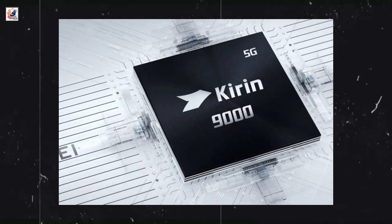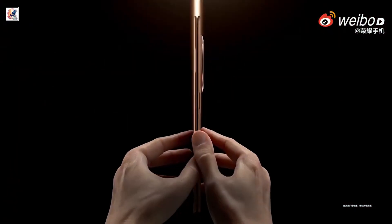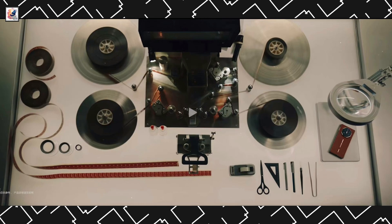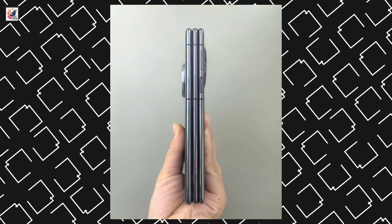It may be powered by a Kirin 9 series chipset, with up to LPDDR5x 16GB of RAM and 1TB of UFS 4.0 flash storage. The Mate XT features a super long battery life with an 8700mAh large battery, 100W wired super fast charging, and 50W wireless fast charging.